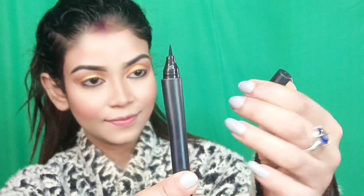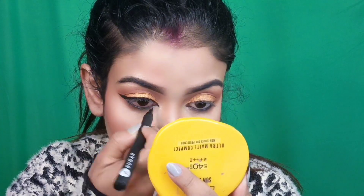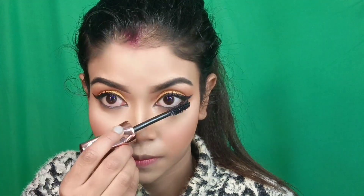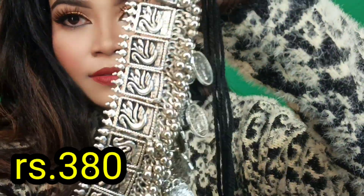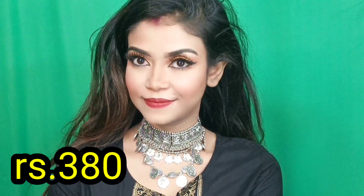Then I applied Sugar's kajal on my waterline, followed by a thick and dramatic winged liner. I applied 2-3 coats of mascara, then applied false lashes off camera. I applied the sample Maybelline lipstick. For today's Valentine's Day look, I also have the Sreya Zynes Oxidized Necklace Choker Jewelry — a three-layer necklace available with earrings. And that's my final look!